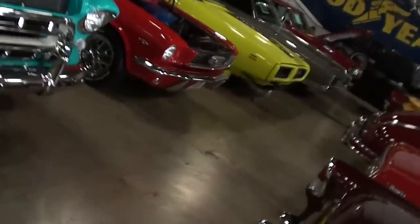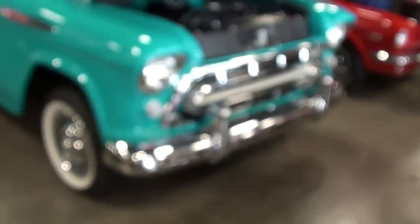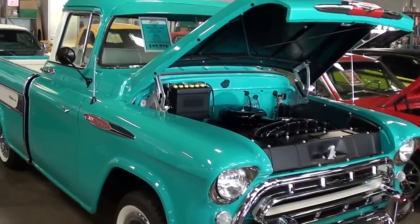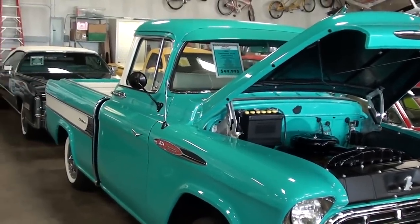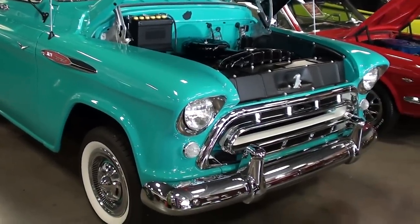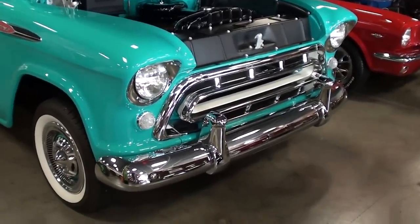Hey guys, coming to you from Fast Lane Classic Cars here in St. Charles, Missouri. I thought you'd like to look at this 1957 Chevrolet Cameo pickup — this one is freshly restored and in fact it only has five miles on it since they completed it, and no expense was spared.